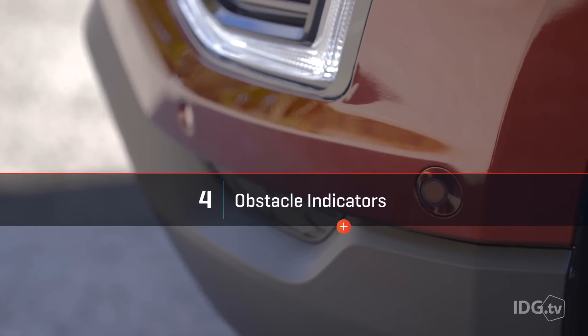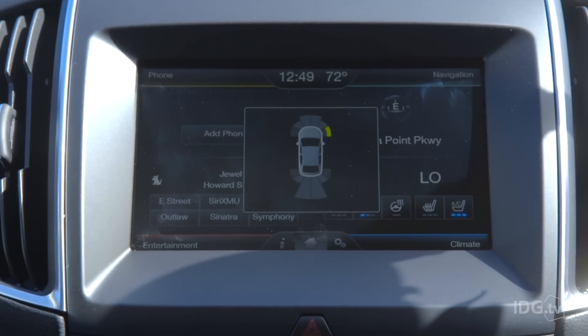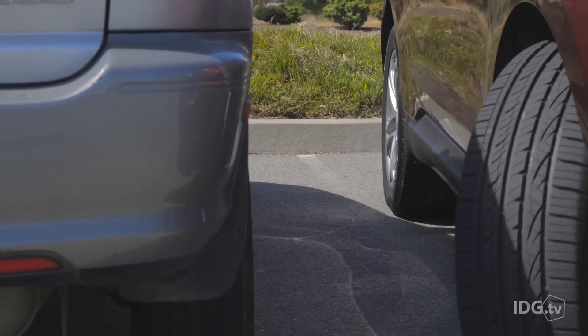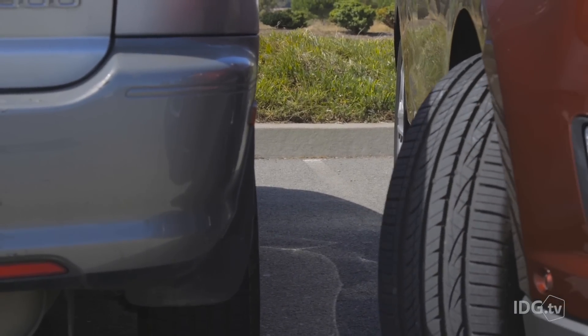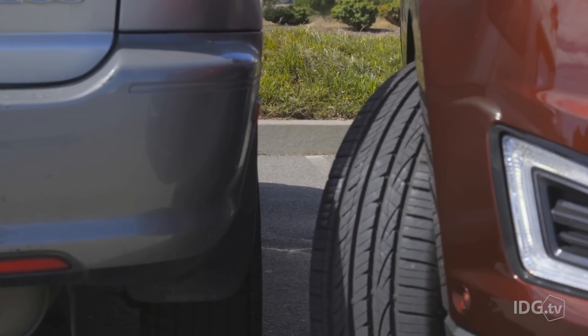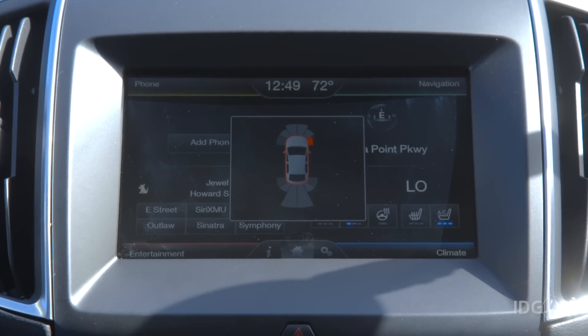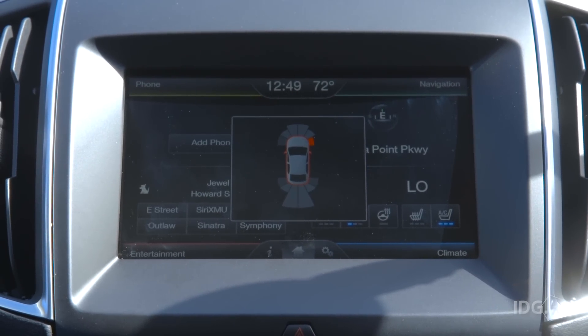The Edge is a really big car, so it's nice that it has obstacle sensors that let you know if you're going to hit something. They're all around the car, and they come in really handy during perpendicular parking when you're not quite sure if the computer is going to back you up into another car. The center console gives you visual cues of where everything's at, and you also get audio alerts to let you know you're getting closer to that immovable object. This is the kind of system that really should be standard in all cars, because even a low speed tap can still do really serious body or paint damage.